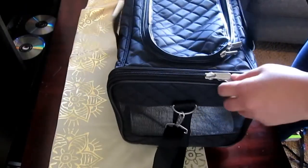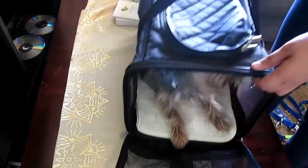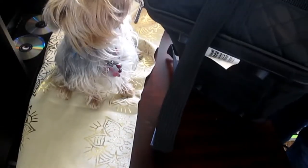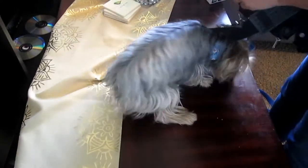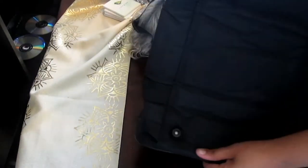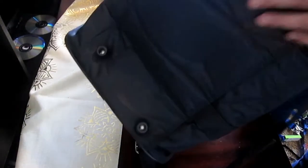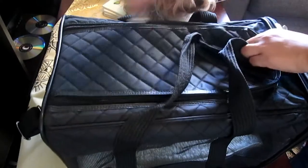I absolutely love all these bags - great quality. She fits, so we can go ahead and close it. On the bottom it has studs, and I like these because it avoids a lot of wear and tear on the bottom - it keeps it sturdy and in place. And that is it for this bag.